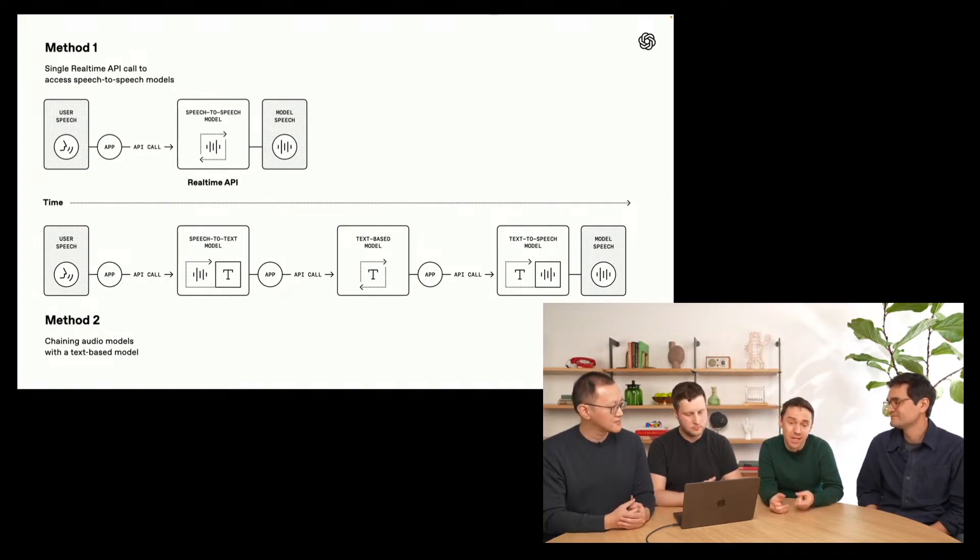Developers often love the chained approach. First, it's modular — they can mix and match all the different components, using the best models for their use case. They also love it because it's the easiest way to get really high reliability. The gold standard in terms of intelligence is still text-based models, though speech-to-speech models are catching up quickly. And third, it's easier to get started — you can prepend a speech-to-text model on one side, put text-to-speech on the other, and now you have a voice agent.